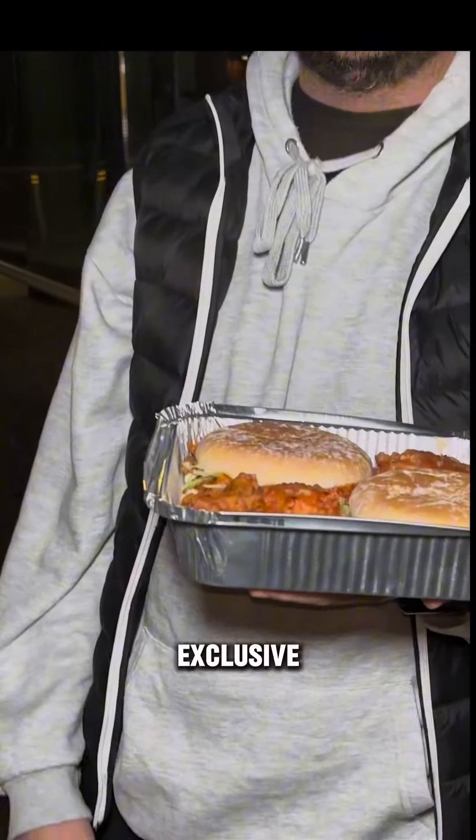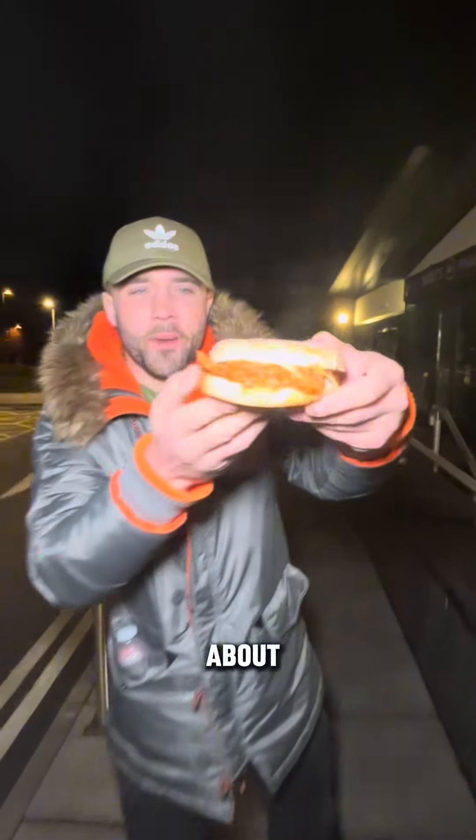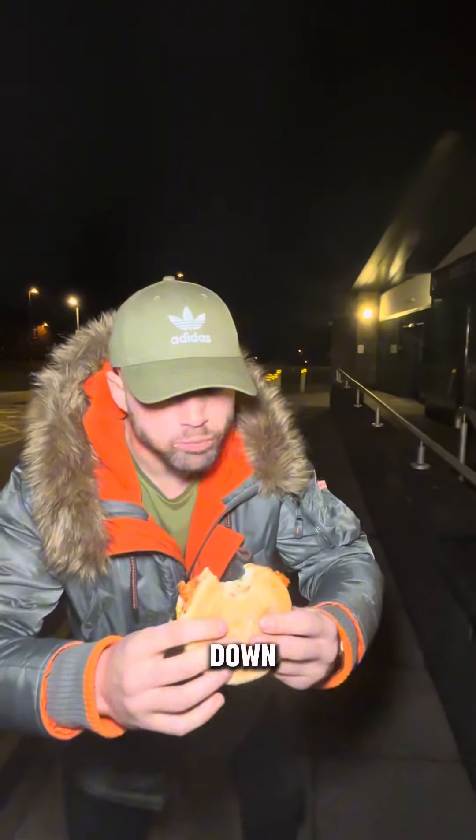Let me introduce to you the Ramadan Special Box, exclusive to YFC and Olden. This box is £10 and it comes with two spicy dip chicken burgers — you know what, all about them dip dip burgers, cheese sauce inside all that sauce. Let's go — the upside down burger bite.